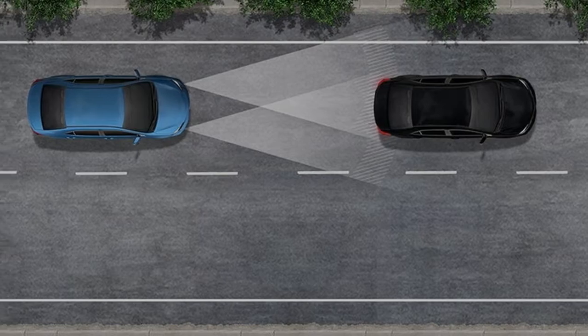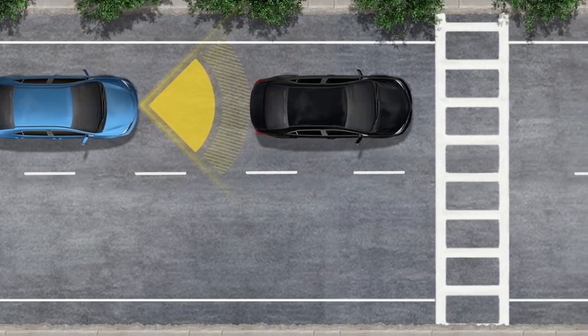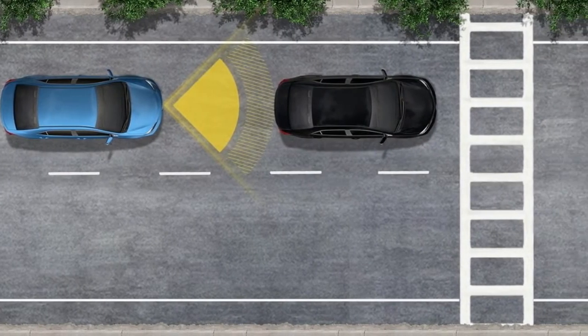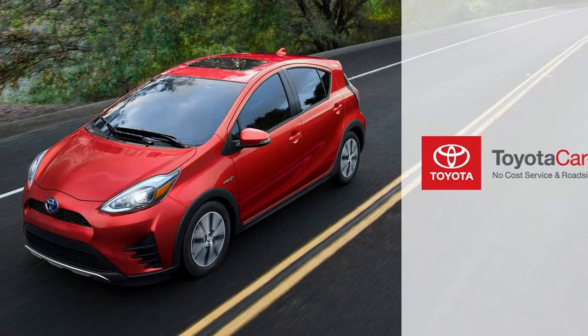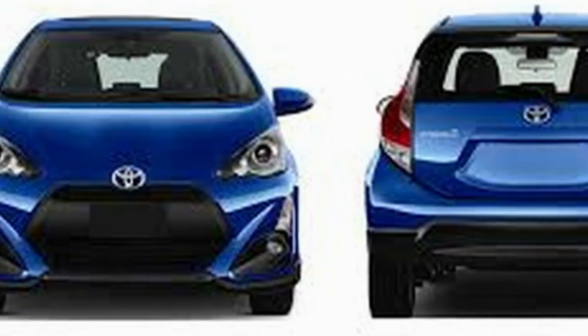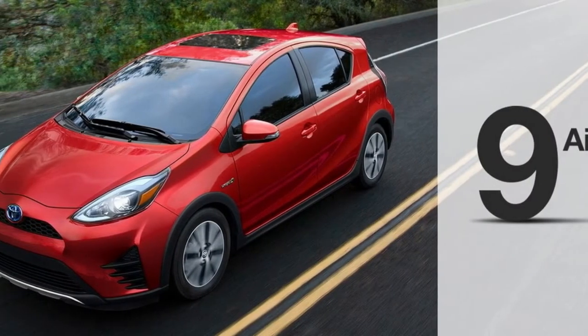Even when driving with enthusiasm, the Prius C remains fuel efficient. Normal mode is for everyday driving. EV mode, activated by a dashboard button, lets the Prius C run on electricity alone, but for less than a mile. Below 25 mph, Eco mode reduces power output by managing throttle operation and lowering climate control settings for much greater fuel savings.